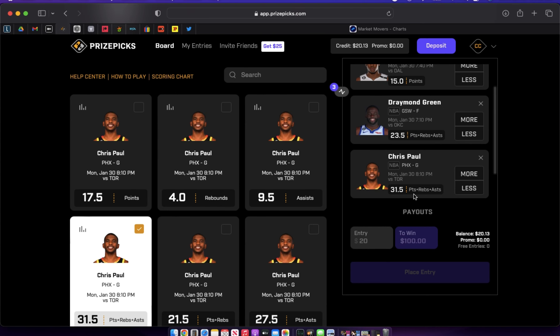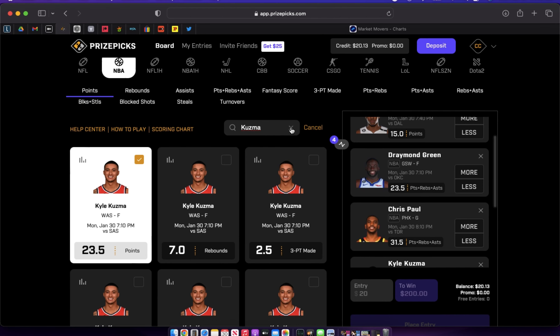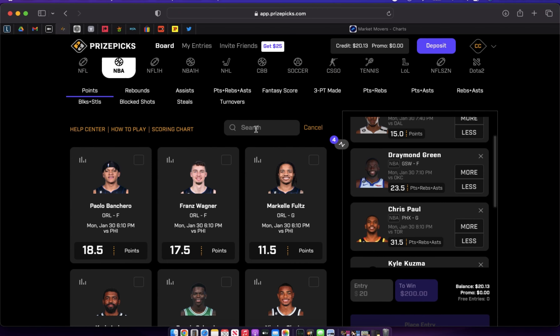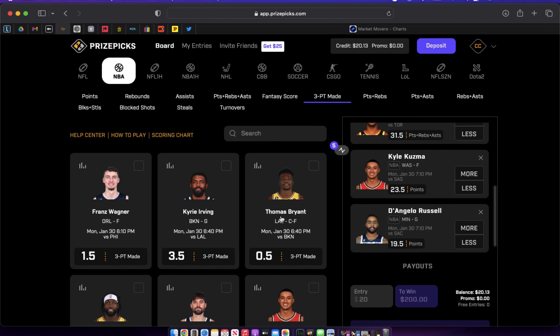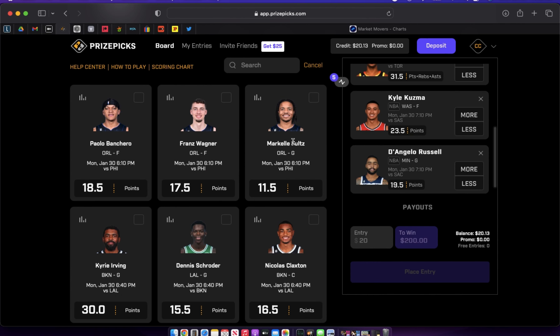Those are my three core plays: Ivy, Green, and Paul. In addition to those, from my first video I still like Kuzma over his 23.5 points — he's playing the Spurs, who give up a ton of production to everybody and play very fast. They're young and just not a good team right now. D'Angelo Russell is also still in my slips. Prize Picks continues to roll his point prop at 19.5 — I'd love him on the three-point prop at 2.5 but we'll take points.